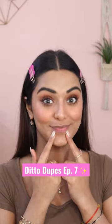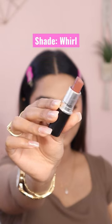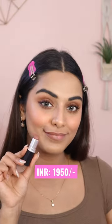Hey guys, welcome to the 7th and the last episode of Ditto Dupes. Today I will share the MAC Whirl dupe. It's a very pretty cool toned everyday nude shade. This looks absolutely stunning on a lot of Indian skin tones and it has a matte finish. Although it's not transfer proof but quite comfortable.